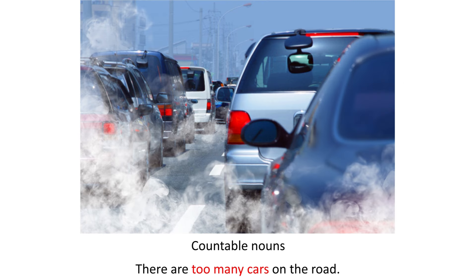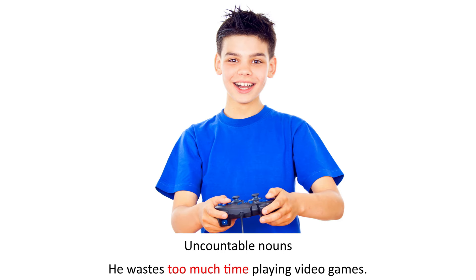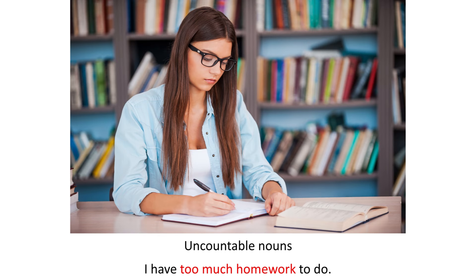There are too many cars on the road. I have too many shoes in my suitcase. He wastes too much time playing video games. I have too much homework to do.